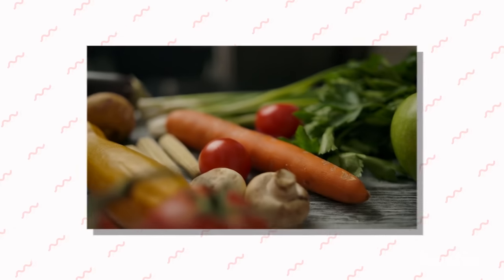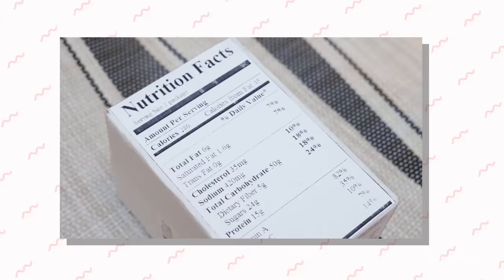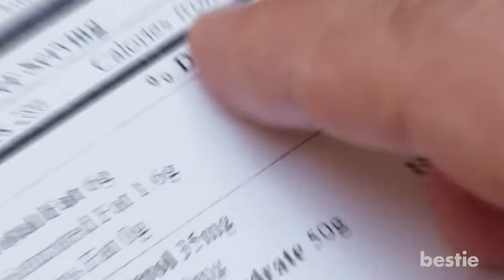From physical activity, eating fiber-rich foods, not smoking, changing the way you cook food, to reading nutrition labels and more. Watch till the end to learn about all of them.